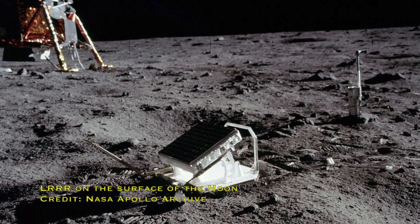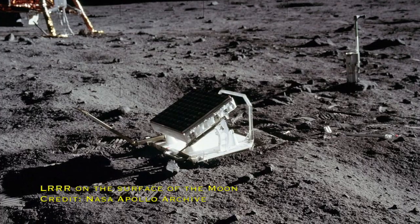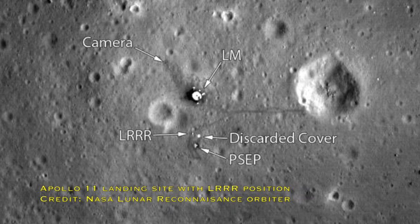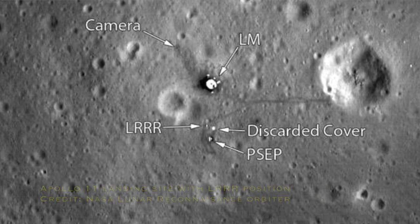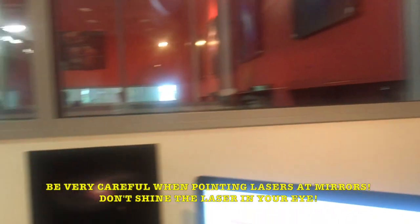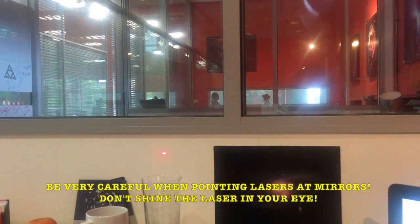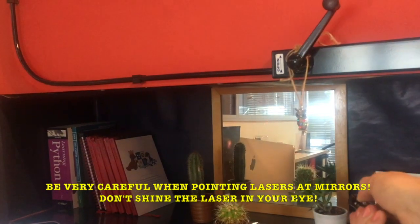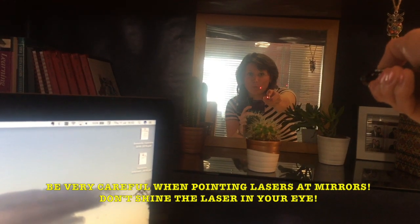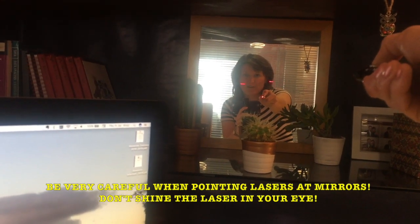Apollo 11, 14 and 15 all left laser retroreflectors on the surface of the Moon so that we could fire a laser at the Moon, it would bounce back to us, and from the time it took we'd be able to calculate the distance. Now people often refer to this as leaving a mirror on the surface of the Moon, but that's not quite right because the way a mirror reflects light is very different to how a retroreflector reflects light. If I point this laser at an angle at this mirror, it's being reflected over the other side at the same angle — not ideal for leaving something on the surface of the Moon. To get a reflection back I'd have to point it directly at it.